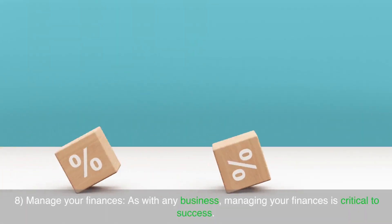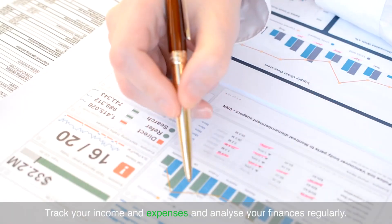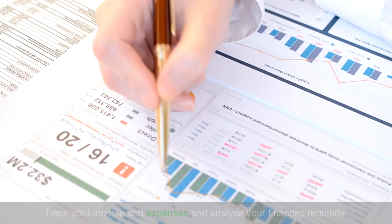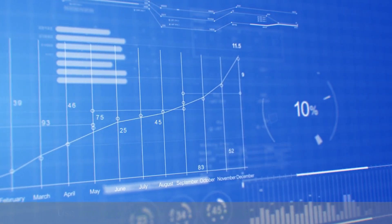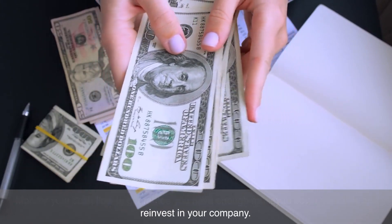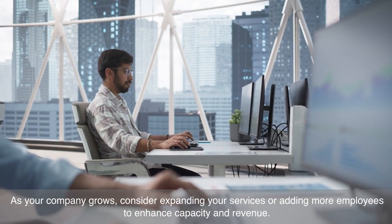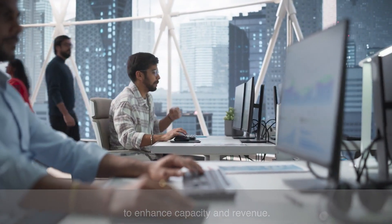Manage your finances. As with any business, managing your finances is critical to success. Track your income and expenses and analyse your finances regularly. Use accounting software or hire a bookkeeper to stay organised. Monitor your cash flow to guarantee you have enough money to cover your bills and reinvest in your company. As your company grows, consider expanding your services or adding more employees to enhance capacity and revenue.